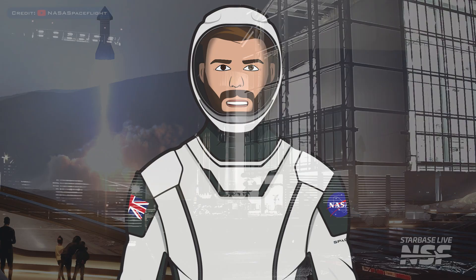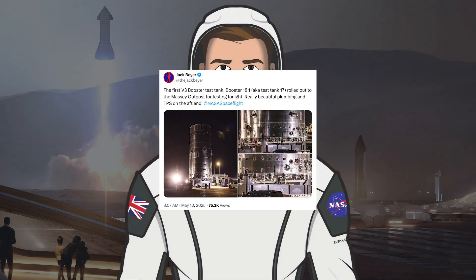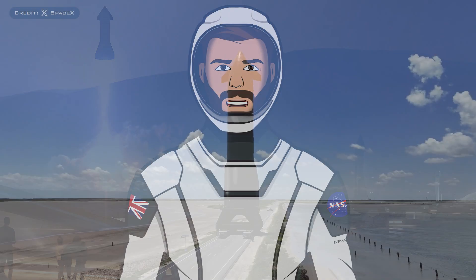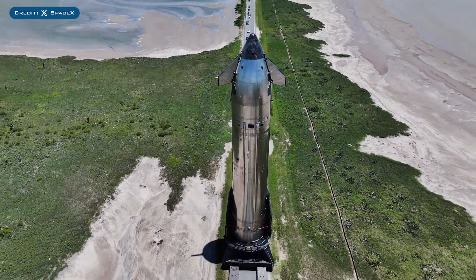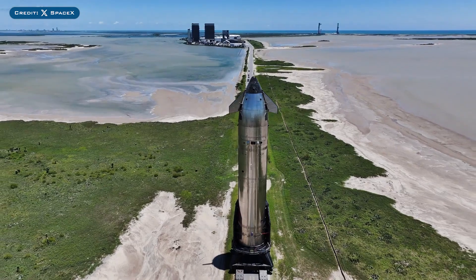Test Tank 17, as it was known, was seen moved out of Star Factory. Jack Beyer posted a picture with information about this test tank prototype, noting that the first V3 booster test tank — Booster 18.1, aka Test Tank 17 — rolled out to Massey's outpost for testing, with really beautiful plumbing and TPS on the aft end. SpaceX also posted a video of Starship 35 rolling out from the production site, saying it was transported for testing ahead of Flight 9 at Starbase.